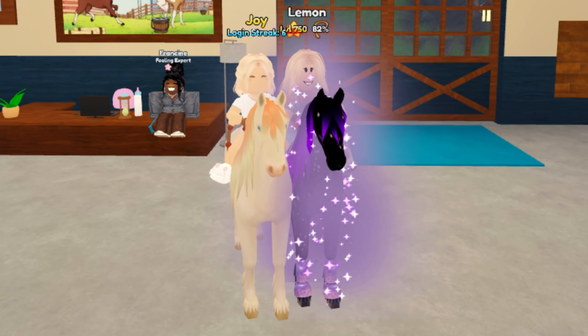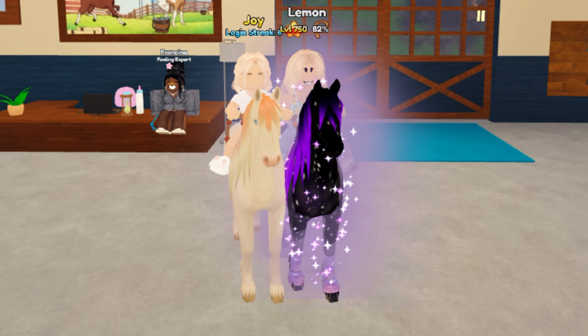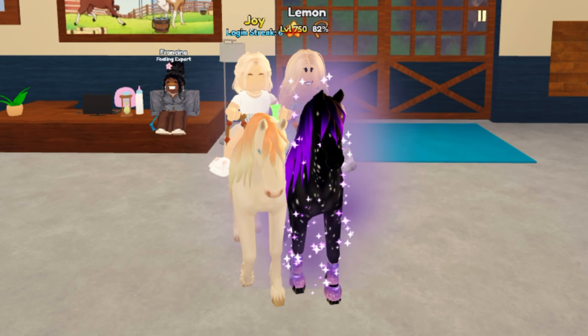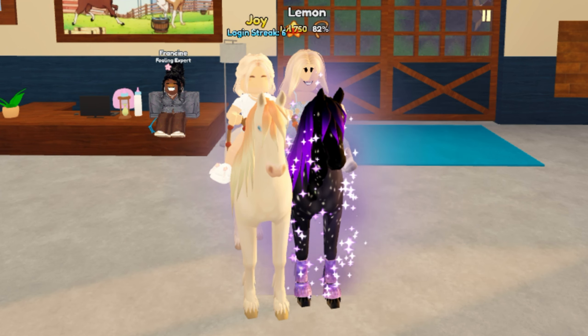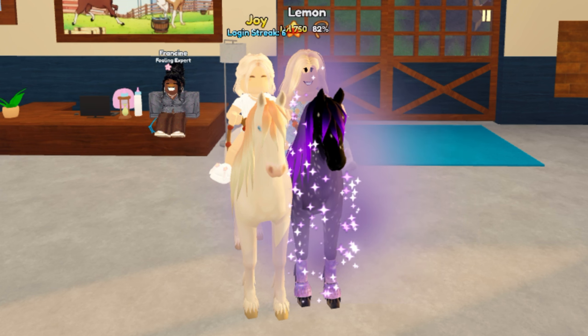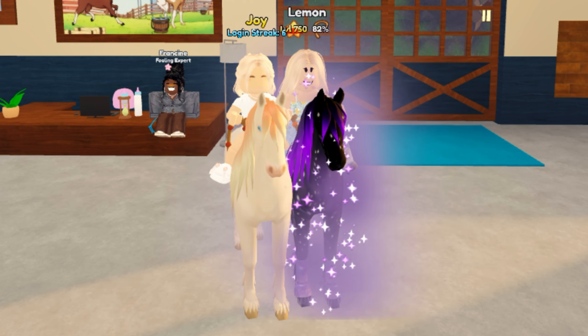Hello everybody, it's Lemon here and welcome back to another Wild Horse Islands video. Today my sister and I will be breeding horses, trying to get the brand new co-breeding unique horses, and I will be telling you guys what horses you need to breed those, and then we're going to breed them once and see if we can get them.